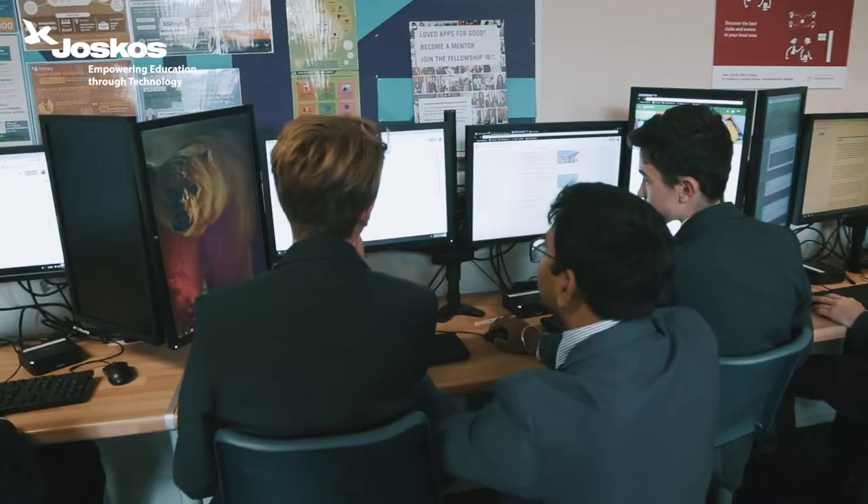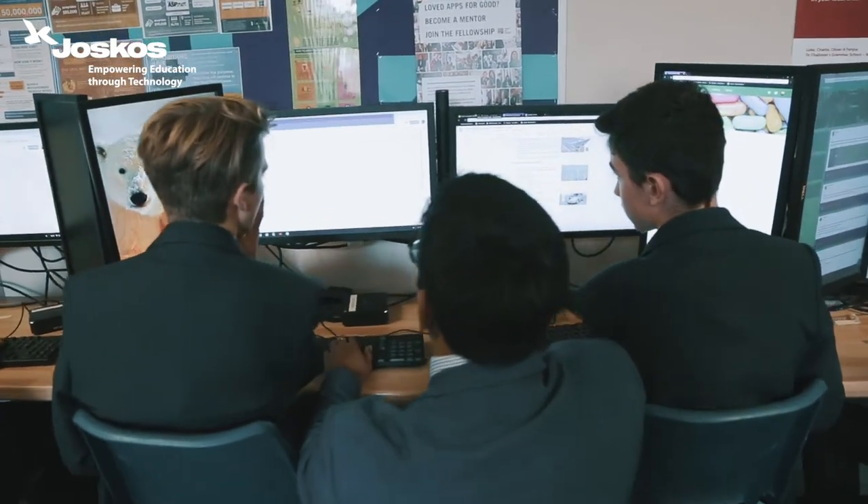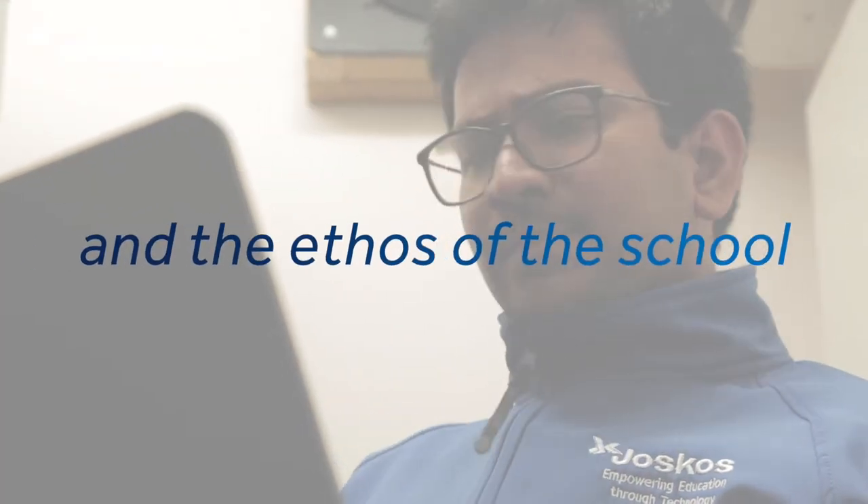As with all things in education, it's all about relationships. Being able to form a good relationship with JustCost — both in terms of their management level, their off-site staff, and also their on-site staff — has been really important. We've been very pleased with the way they've bought into the culture and ethos of the school and contributed themselves.